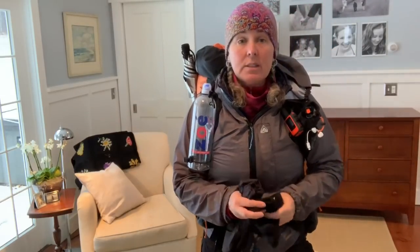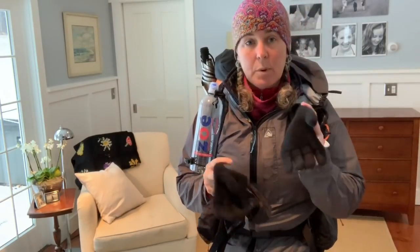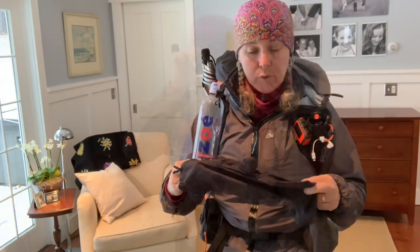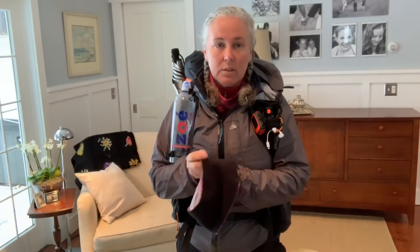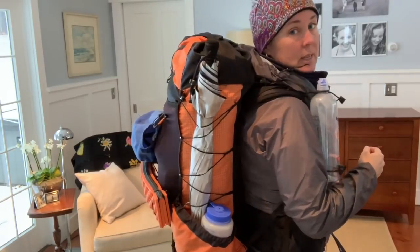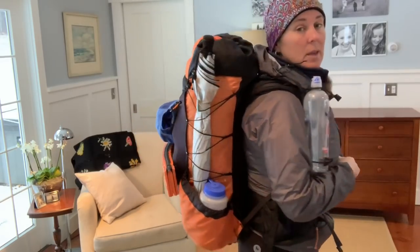I am wearing a layering system for my hands which I've been trying in the White Mountains and I've really had good success with it. I'm wearing the possum down gloves combined with the Z-Packs Vertice rain mitts that go over them. I have my Chakas hat which has a wind-block fleece on the inside and is really snug, and I have my merino wool buff that I'll be carrying.